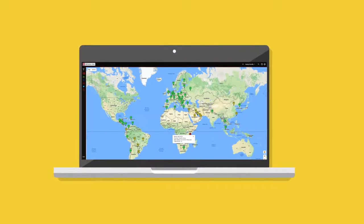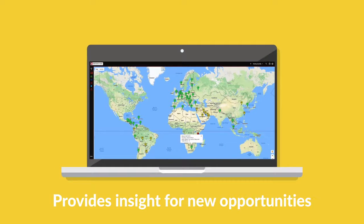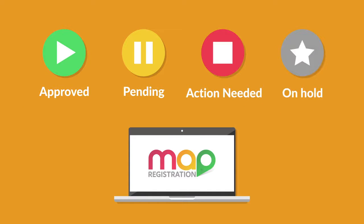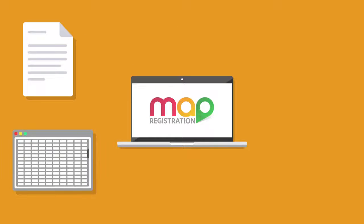By collecting all registrations in one place, MAP Registration will also help us plan our global strategy for new business opportunities. It provides significant efficiency savings: it simplifies registration tracking, minimizes the potential for lapses in registration, gives clear export regulatory insight, and will save us time and money.